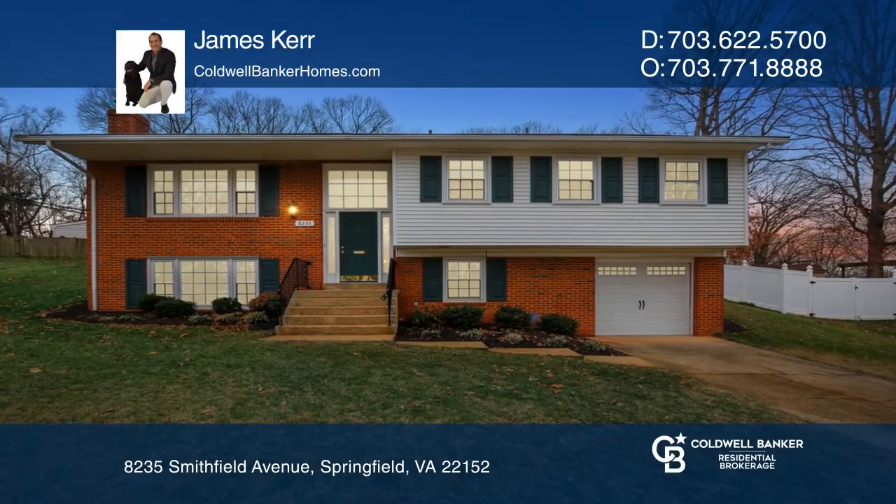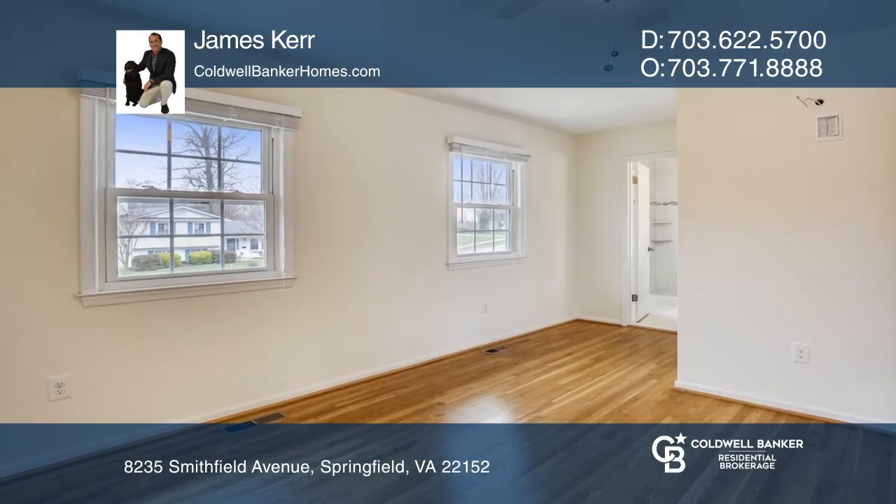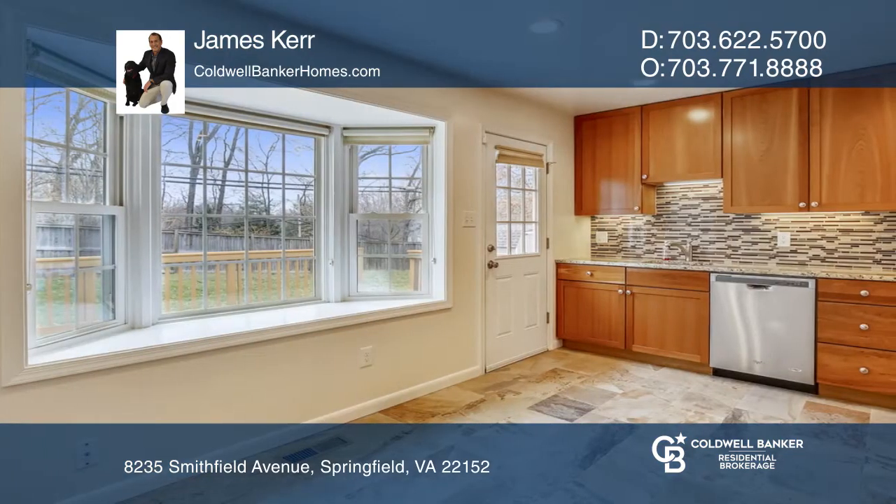Don't miss this truly delightful four-bedroom, two-and-a-half bath home with a large one-car garage. This beauty has been renovated from top to bottom in the last four years, including the roof, windows, and flooring.